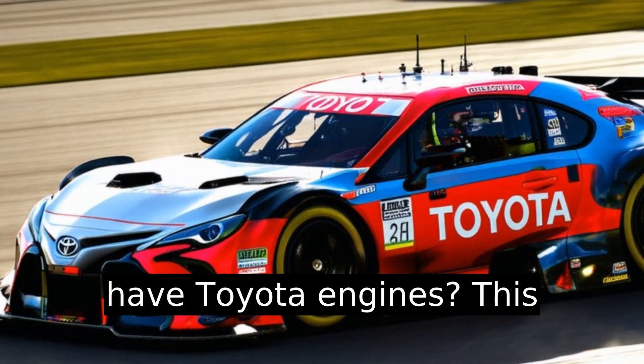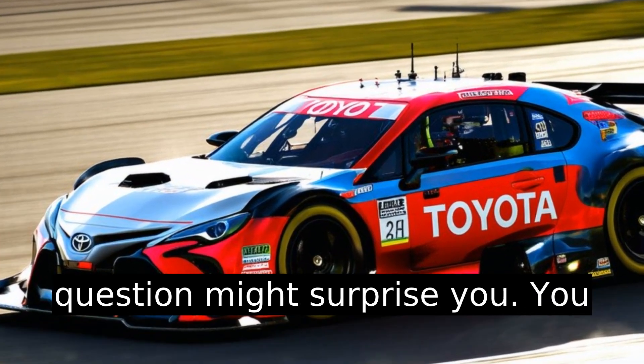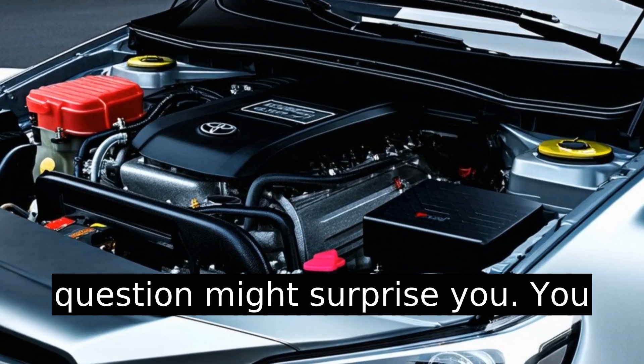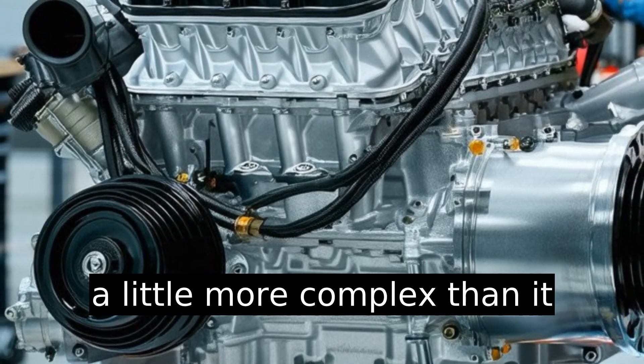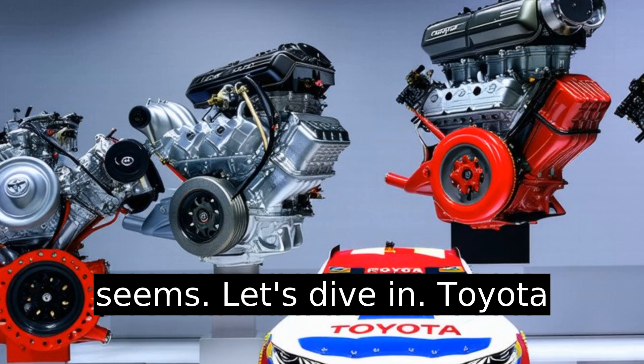Do Toyota NASCAR cars actually have Toyota engines? This question might surprise you. You would think the answer is a definitive yes, but the truth is a little more complex than it seems. Let's dive in.